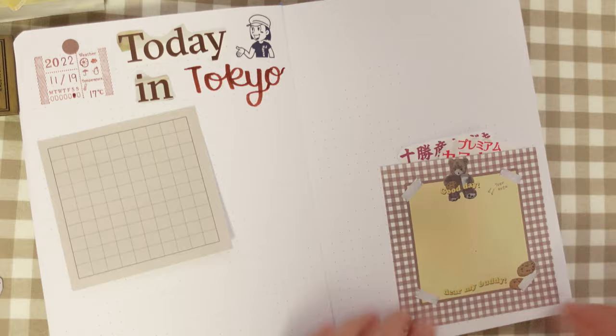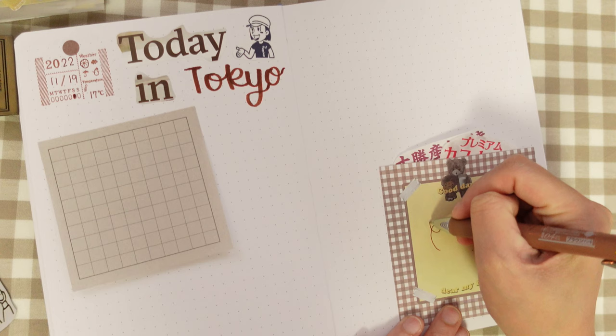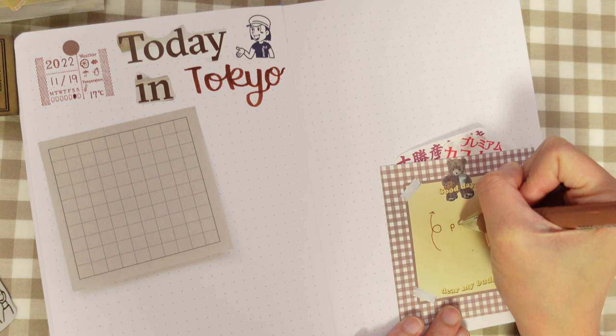That's better. And then here I can just put a simple note that says 'pull me.'